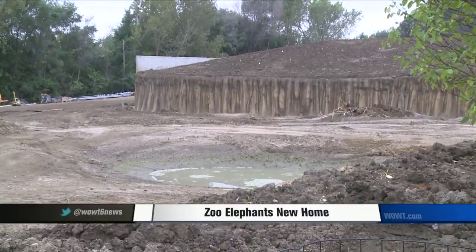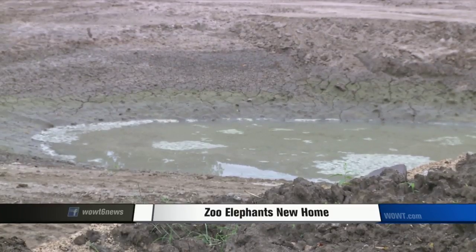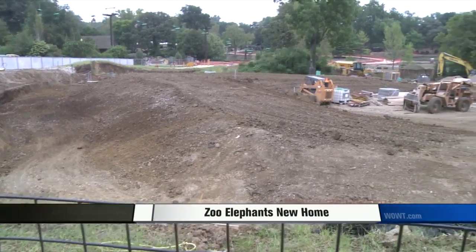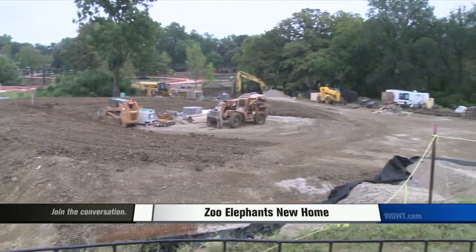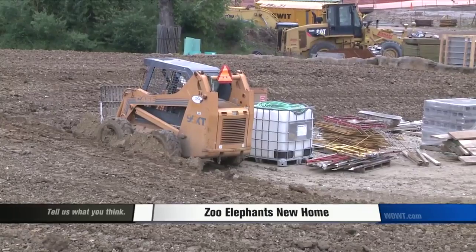The old exhibit was only three quarters of an acre. This new one is five acres with a housing building 10 times larger than before. It also features enrichment areas for year-round viewing of the animals, plus an outdoor 150,000-gallon pool that keeps the elephants' best interests in mind.